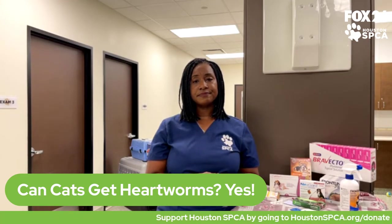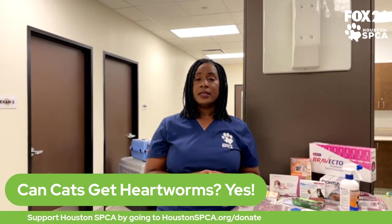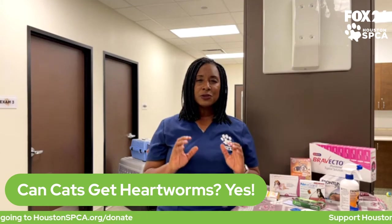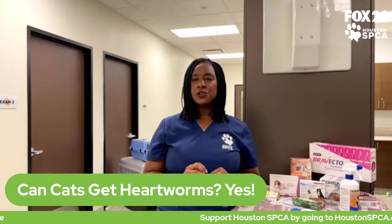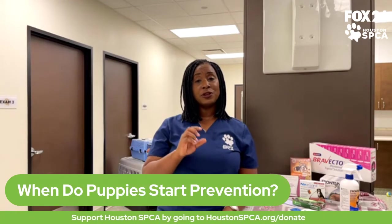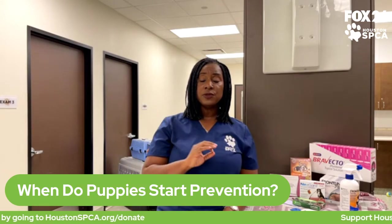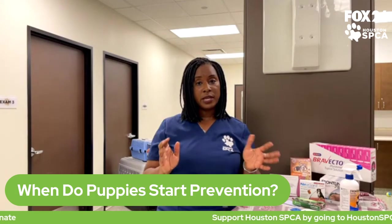For someone with a new puppy, most flea, tick, and heartworm prevention products are labeled for use as early as eight weeks old. I would say about eight weeks, but it does depend on the product — some are not labeled for use until the pet is 12 weeks old. Your veterinarian will make sure they are prescribing the right product for your pet based on their age.